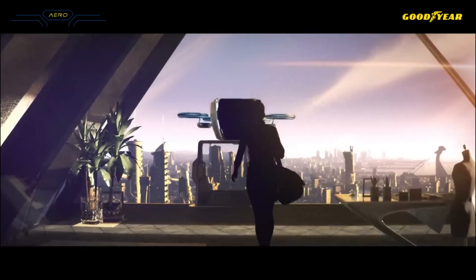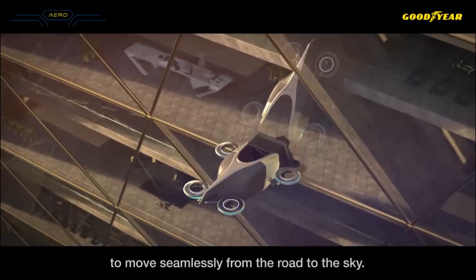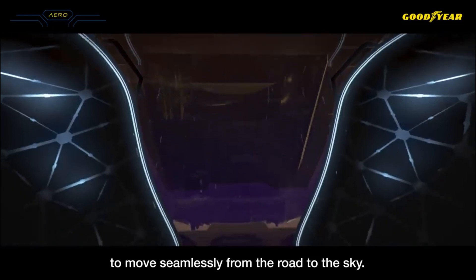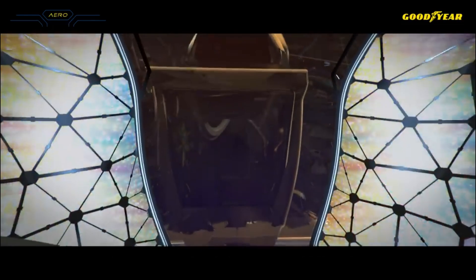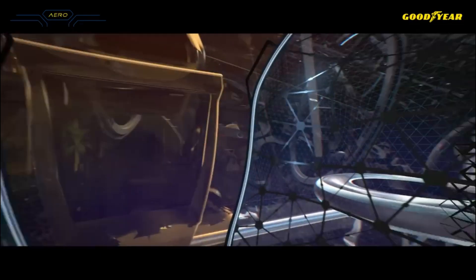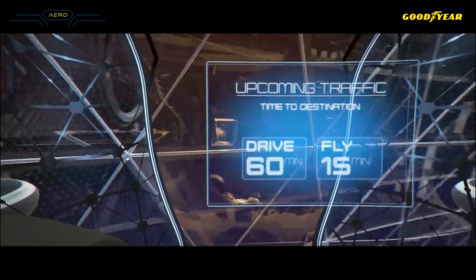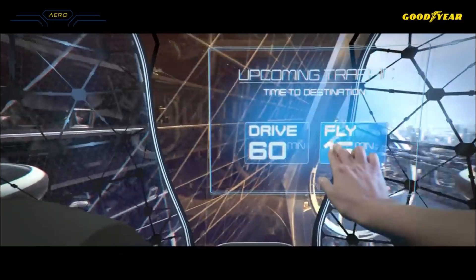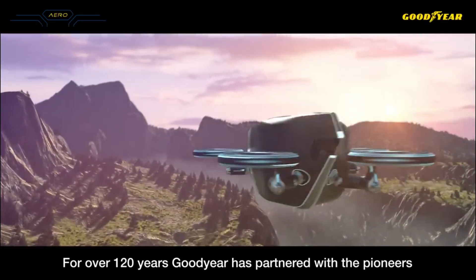The Aero concept uses magnetic force to provide frictionless propulsion, enabling the high rotating speeds required to drive the vehicle on the ground and, when the wheel is tilted, lift a vehicle into the air and propel it forward. Additionally, the Aero would use light-based fiber-optic sensors to monitor road conditions, tire wear, and the structural integrity of the tire itself.